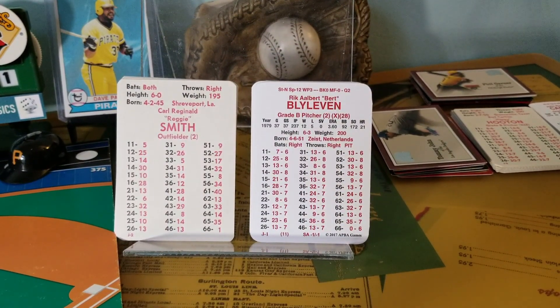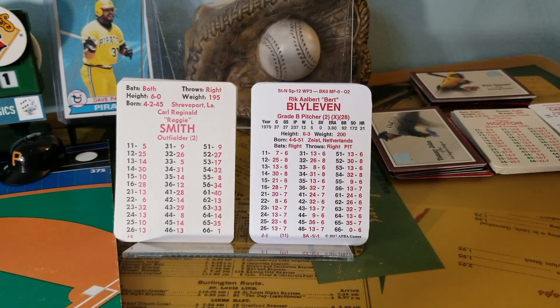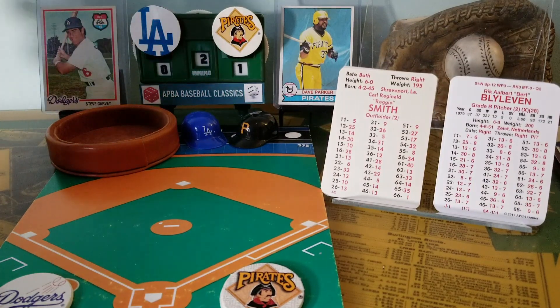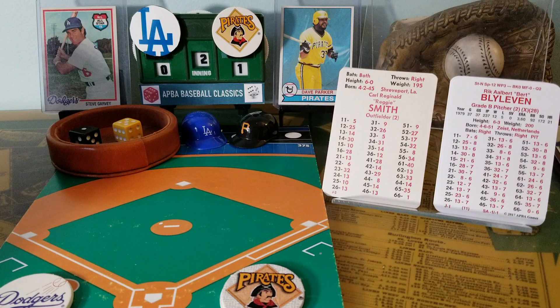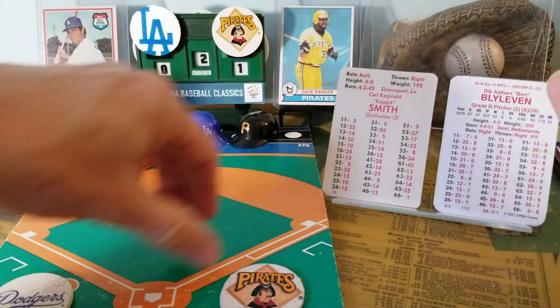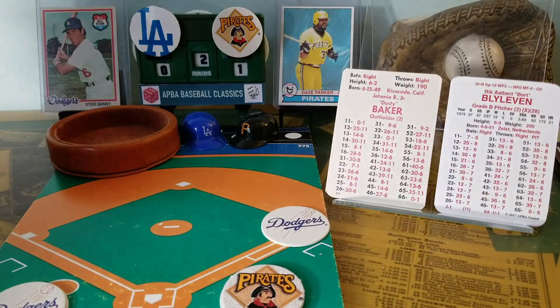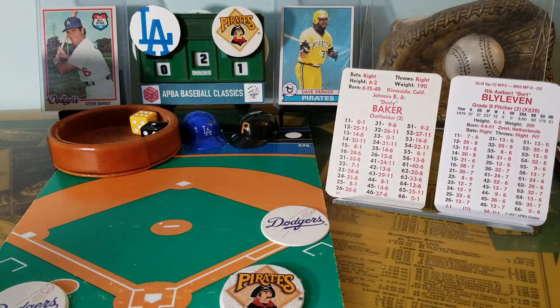Burt Blyleven will have Reggie Smith, Dusty Baker, and Bill Russell to contend with in the top of the second. Right-hander Burt Blyleven looks in for the sign. Here is the pitch to Reggie Smith — 1-5 is a single to center field. So the Dodgers have their leadoff hitter on with average speed. Here is Dusty Baker — 1-6 is a fielder's choice ground ball to shortstop Tim Foley. They get Smith out at second, Baker is the baserunner.